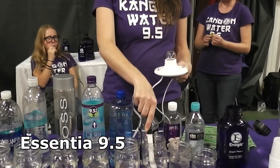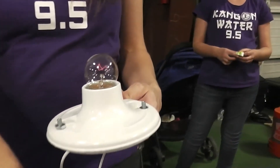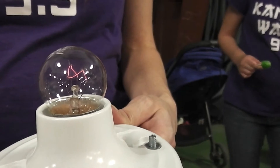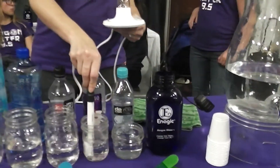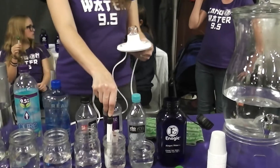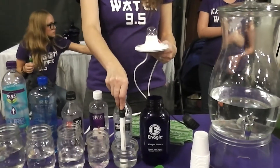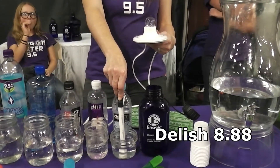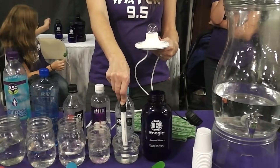The next one is Essentia, supposed to be 9.5 pH — it's barely lighting up the light bulb. It's because it has sodium bicarbonate in it, which is baking soda. The next one is Essence pH 10 — not lighting up the light bulb. The next one is Delish, supposed to be 8.88 pH — not lighting up the light bulb.